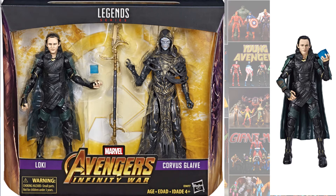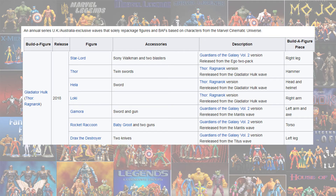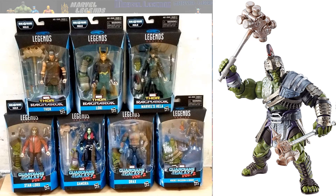And then got him again in the Avengers Infinity War 2-pack, which I believe was a Walmart exclusive. Here's that Gladiator Hulk re-released overseas, repackaged with other figures.